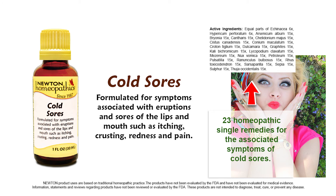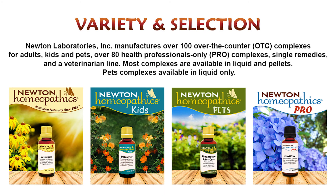Use Newton Homeopathics Cold Sores complex whenever you have an outbreak of sores on the outside or the inside of the mouth, and start at the first sign of symptoms. Newton Homeopathics has more than 100 over-the-counter complexes for adults, children, and pets.